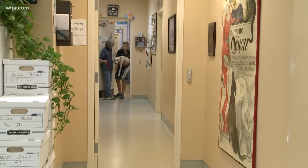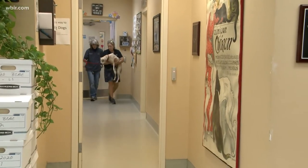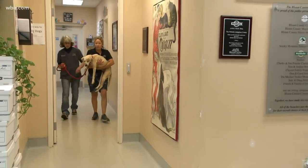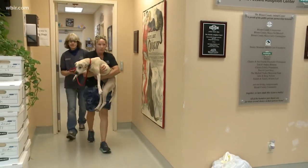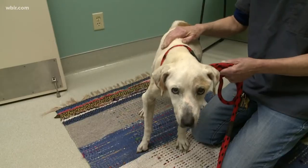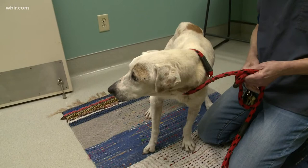The Blount County Animal Center is helping an emaciated dog get back on her feet. This is Chelsea. Animal Control brought her to the shelter on Friday. She is severely underweight, has a deformed front leg, and is covered in fleas.